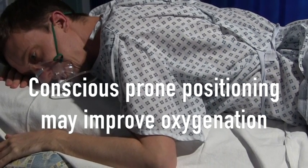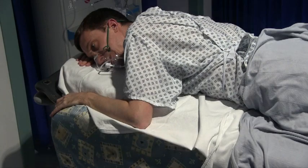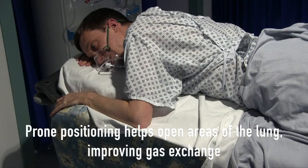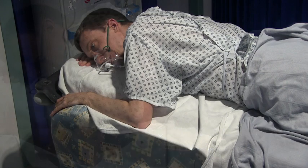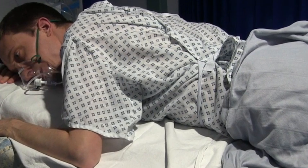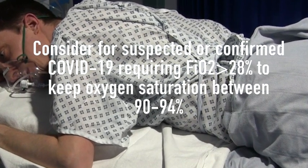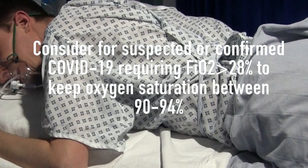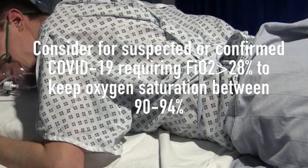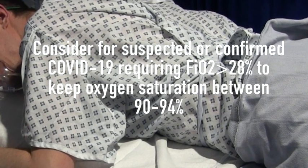Another strategy that may improve oxygenation is a trial of conscious prone positioning. It is thought that being in a prone position helps to open up areas of the lung, recruiting them so they can be involved in gas exchange. Prone positioning is a simple measure that can be done in most circumstances in patients who are not mechanically ventilated. This could be considered for patients suspected or confirmed to have COVID-19 who require an FiO2 of greater than 28% to achieve an oxygen saturation of 90-94%.